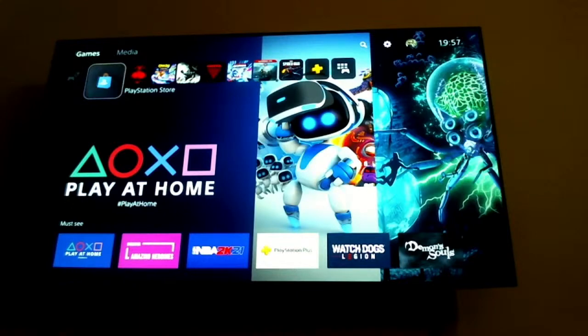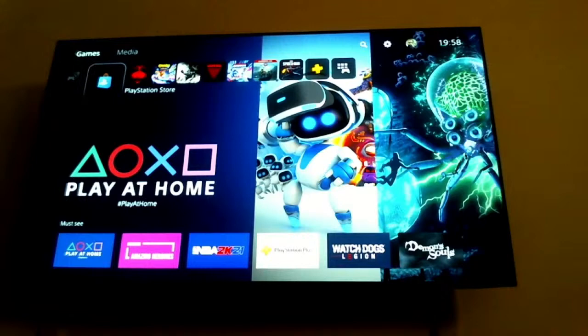Sony X90J versus LG C1 — which is better for movies and media consumption? Both are new models. The Sony X90J is an LED TV but the LG C1 is an OLED. OLED panels have kind of stagnated with panel technology for the past few years, and this will be the first year we see newer panel technology — LG's Evo series offers higher brightness, and some of that technology might trickle down to the C1 or B1. For the Sony X90J, it has a new processor and Sony's Triluminos displays with 4K HDR processing are really good.